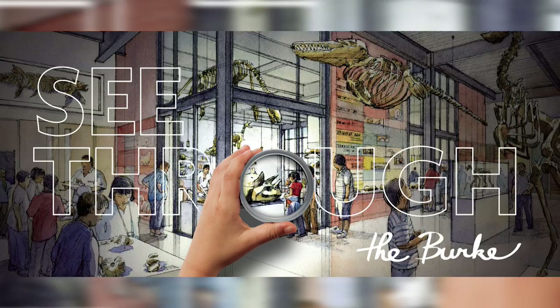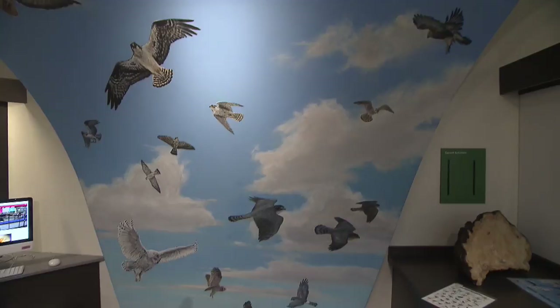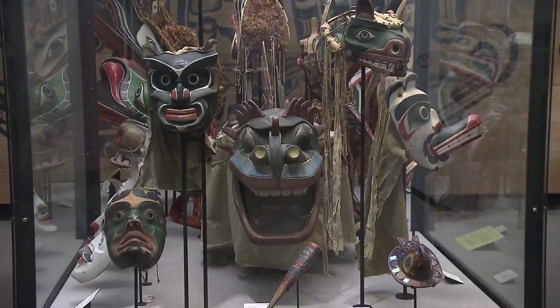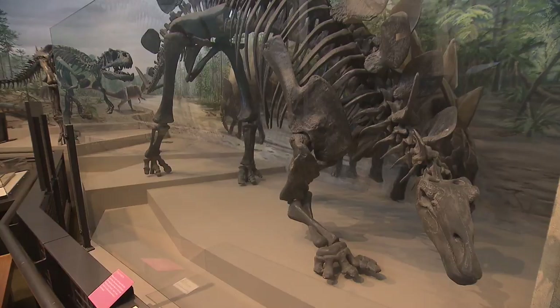Everyone knows the Burke Museum of Natural History and Culture. Since young naturalists began collecting artifacts in 1885, the Burke has been a place for people to learn about nature, geology, and culture. They had no idea that a hundred years later those objects would be very valuable for their DNA. We preserve these objects for the purpose of them being used by researchers and the general public, so that people appreciate the world and the habitat that we live in.